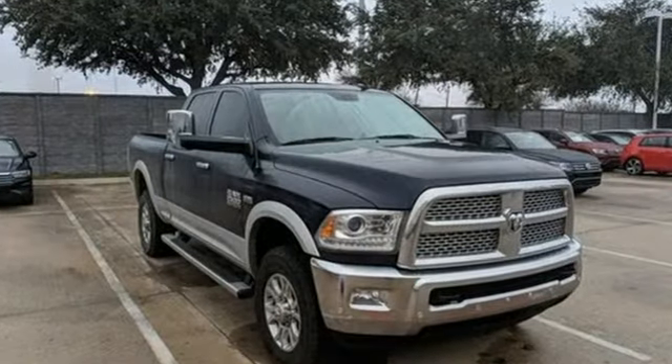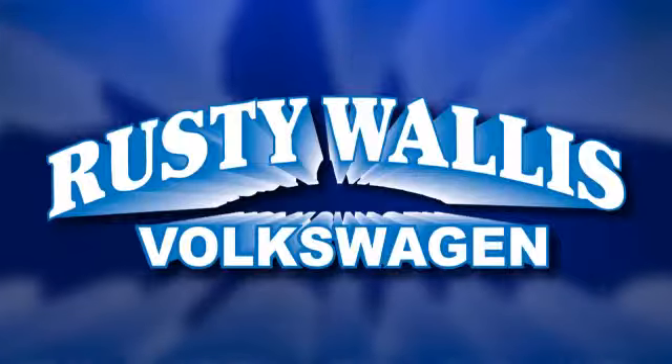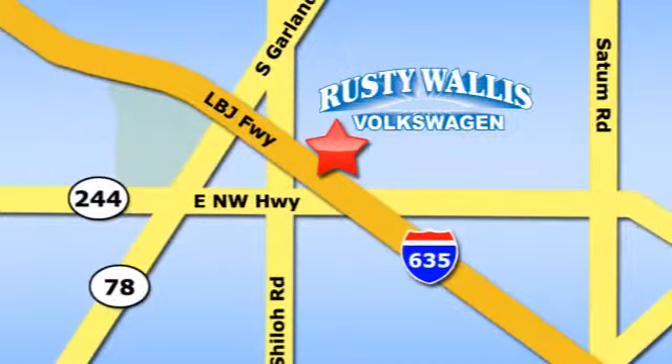Ram gets the job done. Hurry in today for a test drive. Rusty Wallace Volkswagen is one of the premier Volkswagen dealerships in Texas. We're easy to find just off Northwest Highway at 12635 LBJ Freeway in Garland.